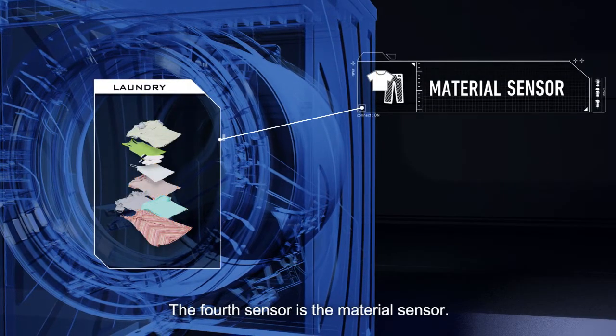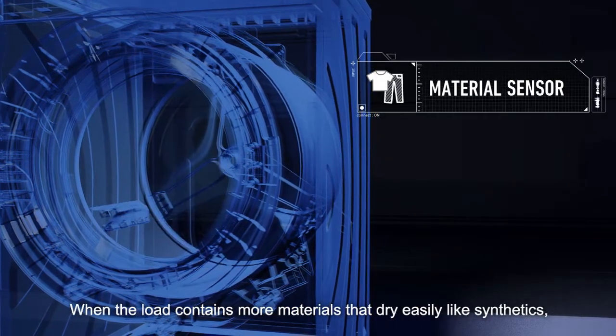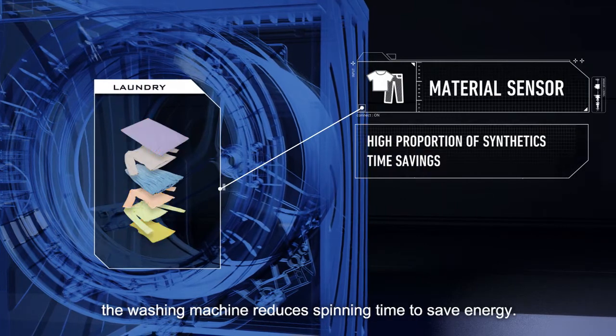The fourth sensor is the material sensor. When the load contains more materials that dry easily, like synthetics, the washing machine reduces spinning time to save energy.